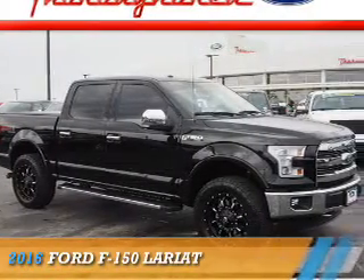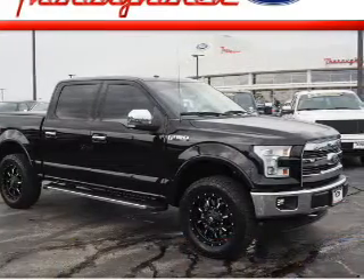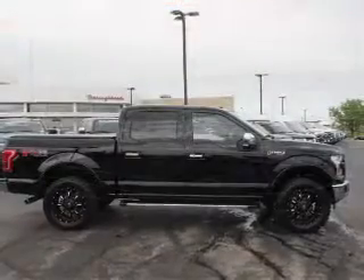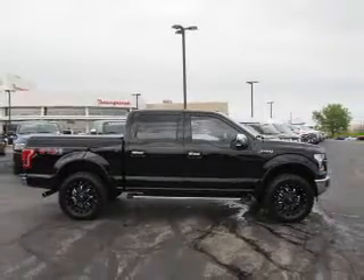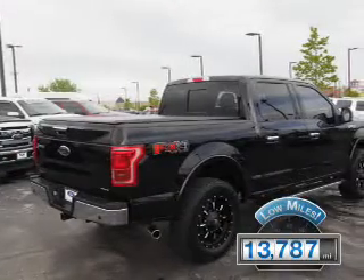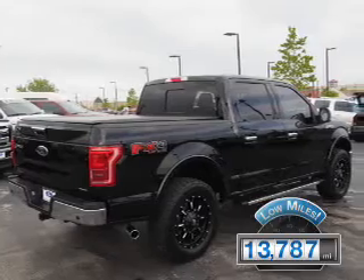Presenting the 2016 Ford F-150, powered by a 5-liter, 8-cylinder engine and an automatic transmission. With fewer than 15,000 miles, this vehicle has a long road ahead.